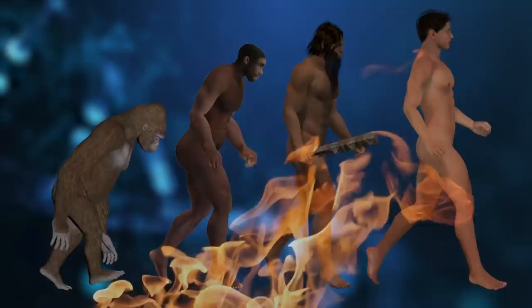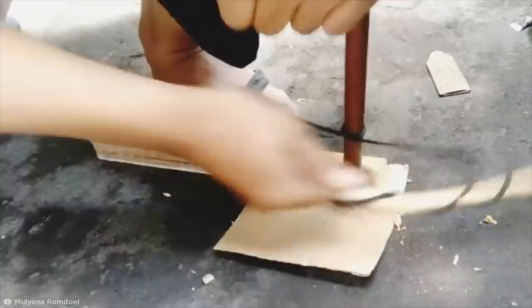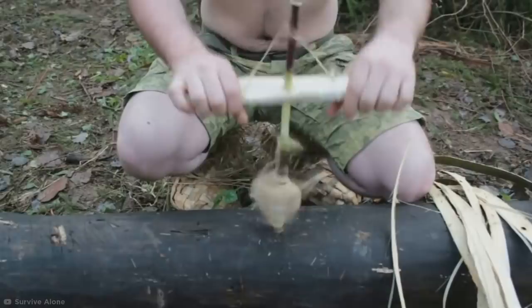Bow drills use flexible plant fiber rope attached to a stick and secured up top with another piece of wood to increase the stability and speed of the spindle's rotation. But if you want to go even faster, the pump drill employs a counterweight and string attachment on the spindle. With just a push, the spindle quickly rotates in one direction before being spun back in, making it much quicker and easier to produce a lot of friction.